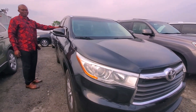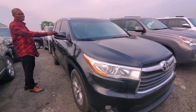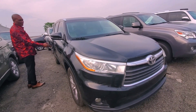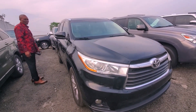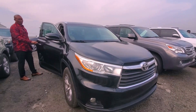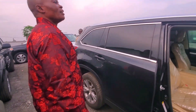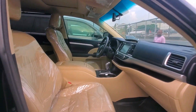And this is the Toyota Highlander 2014, limited XL5 Limited Edition. Very small money — 15.5 million. Come and look at the inside — wow, very, very bright!